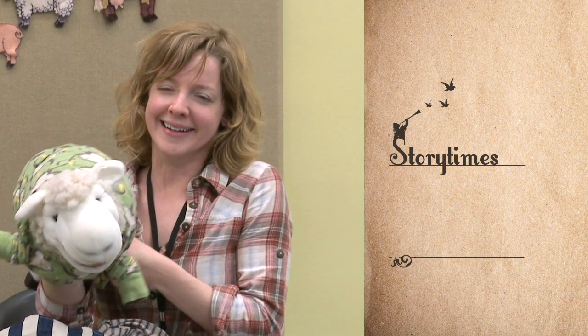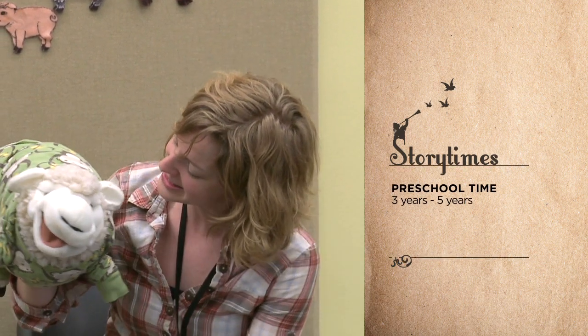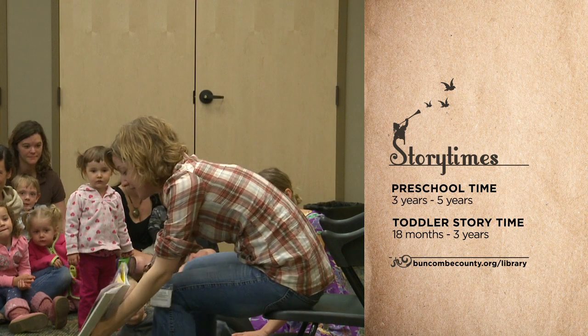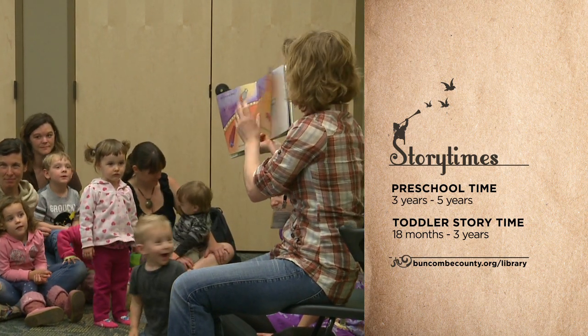They have two storytimes every week: their preschool story time for children aged 3 to 5 years old, and a toddler time for children aged 18 months to 3 years old. To find out when these storytimes take place, please visit buncombecounty.org/library.